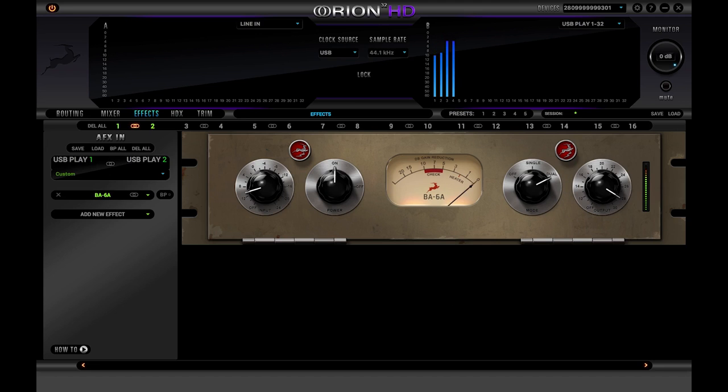Antelope's BA-6A retains all of the magic of this legendary compressor without the added hiss and noise from aged components, and provides perfect stereo linking — giving a whole new generation the best of a classic without any of the pitfalls or downsides.